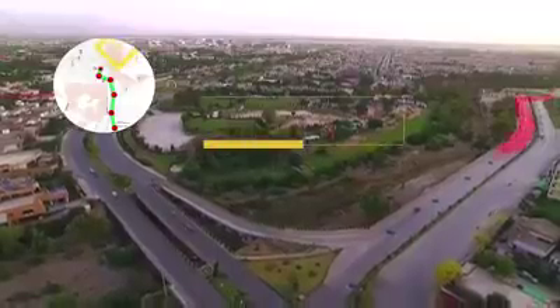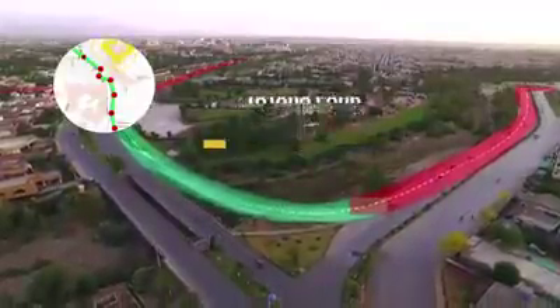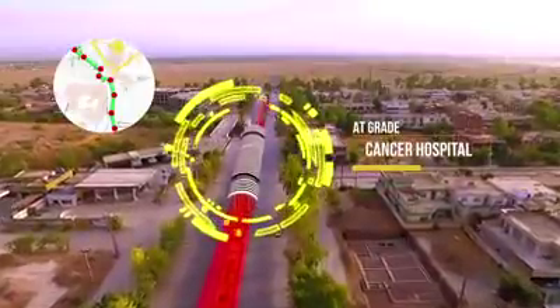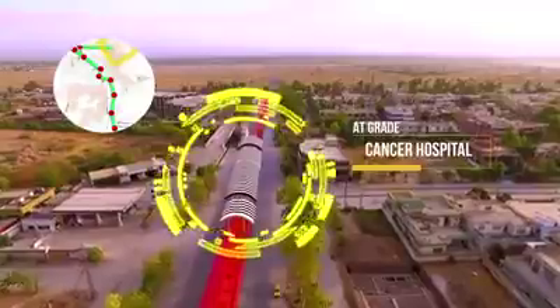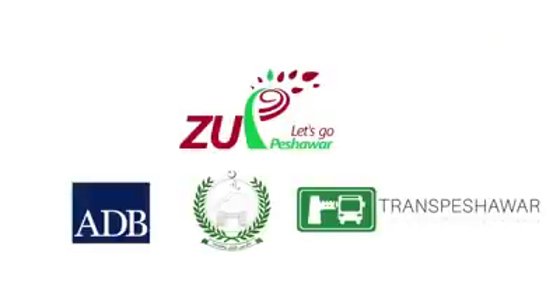The route continues until it joins Rahveed Jalip Road towards Tatara Park. The BRT then passes PDA offices at-grade, reaching the Cancer Hospital in Hayatabad.